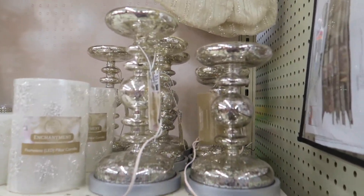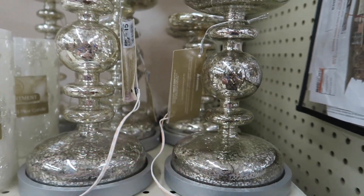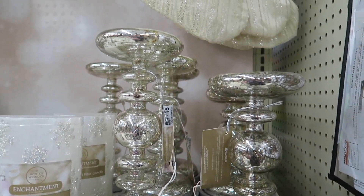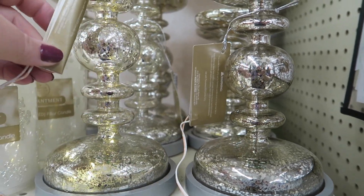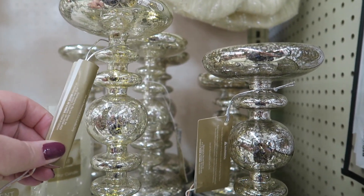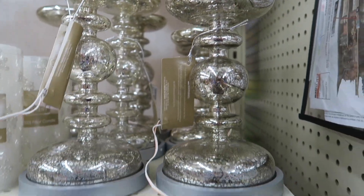Oh my goodness, I love these — $15 and $12. These are really pretty candle holders, and they light up. The actual candle holders light up themselves too. I don't know if y'all can see that, but that's pretty.